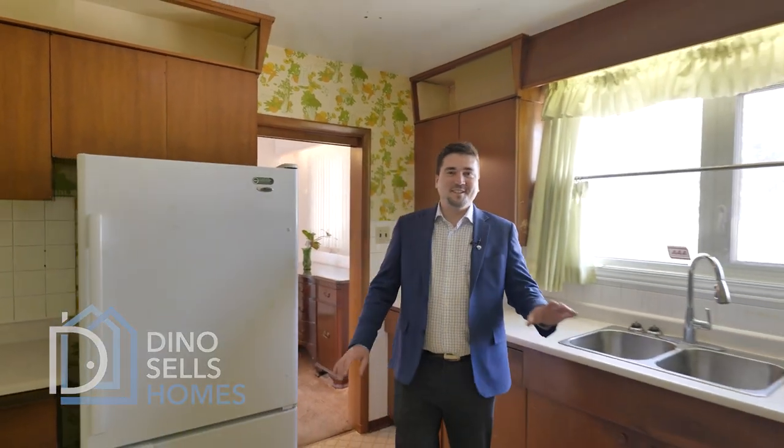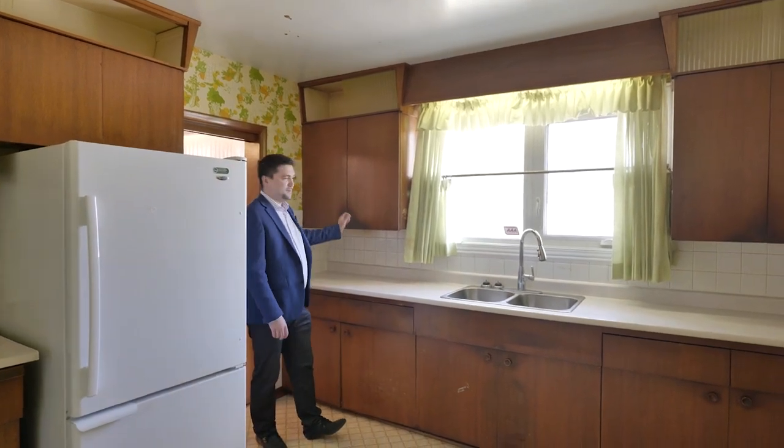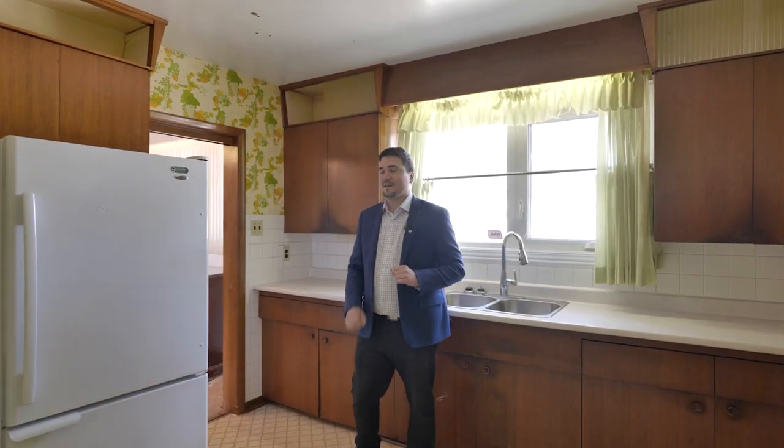Don't let anybody tell you this kitchen needs to go. This is real wood — you give this a good paint job, toss up your handles on there, you'll get decades out of it yet. If you do want to renovate this kitchen, let me know, I have people that specialize in that.